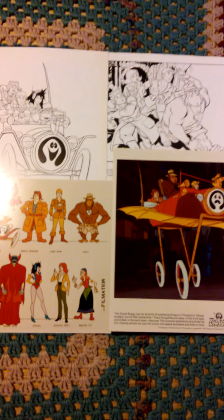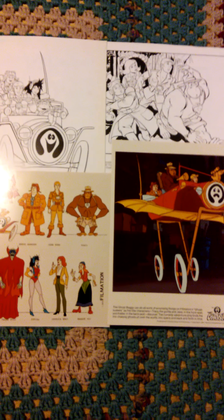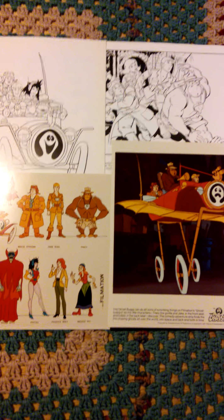Hey guys, welcome to this video for promotional pictures from the 1980s Filmation's Ghostbusters cartoon TV show.